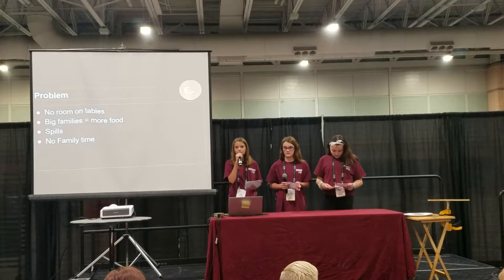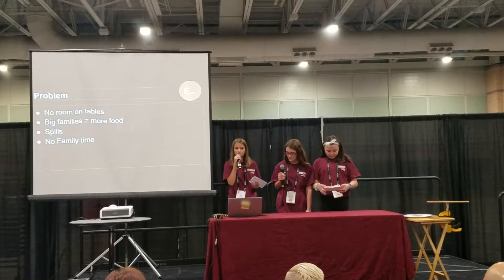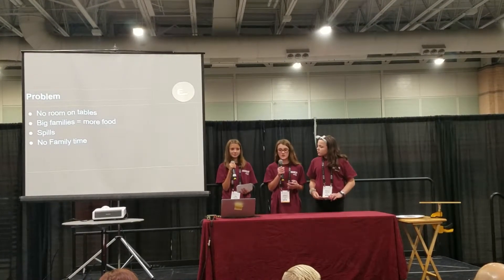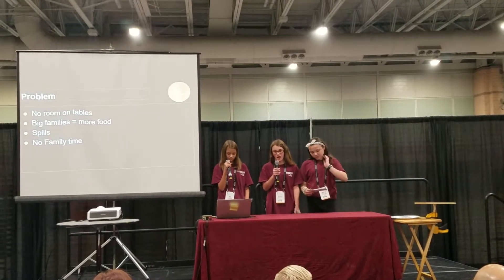I don't have a big family, but I have experience not having room, and it's not fun when all of our food is squished on the table. There was also a time when my sister was reaching for her food, but since there was no room on the table, her drink spilled all over the floor, the table, our food, and our laps.